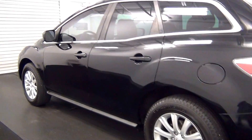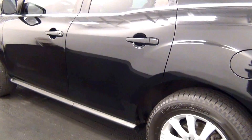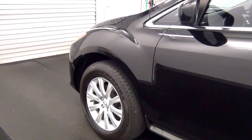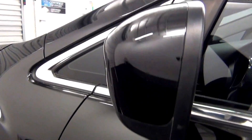Nice scratch here. Touch up here. Scuff marks here.